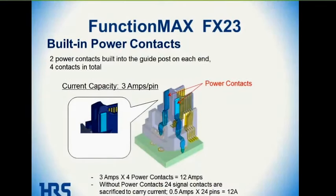The next slide shows the built-in power contacts, which are built into the ends of the connector — one on either side in the X direction and one on either side in the Y direction. You get four power contacts handling 3 amps apiece, and they're built into the guideposts which are part of the aligning feature. That gives you 12 amps of power capability within those guideposts.